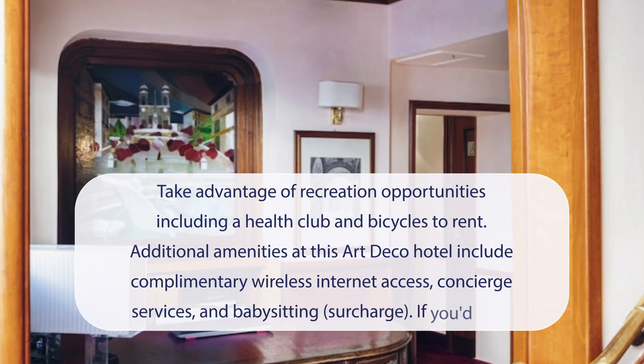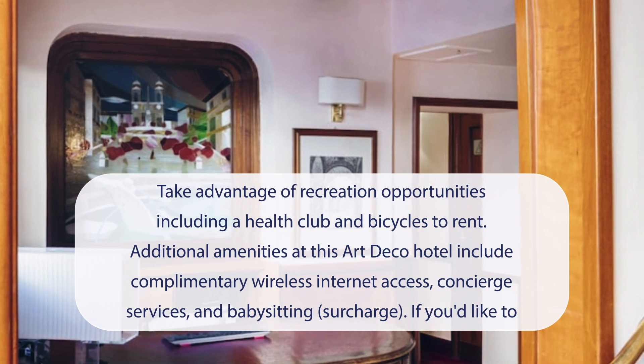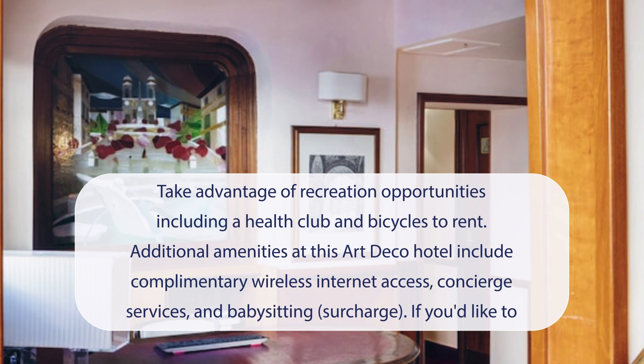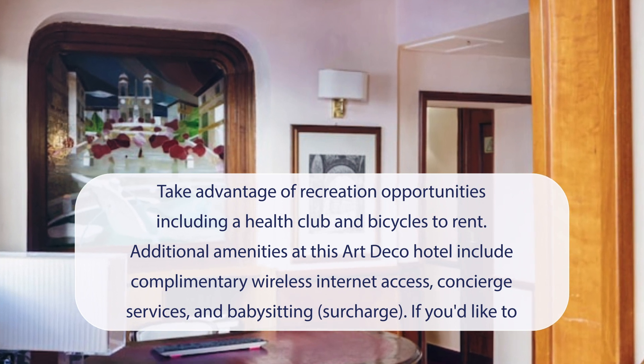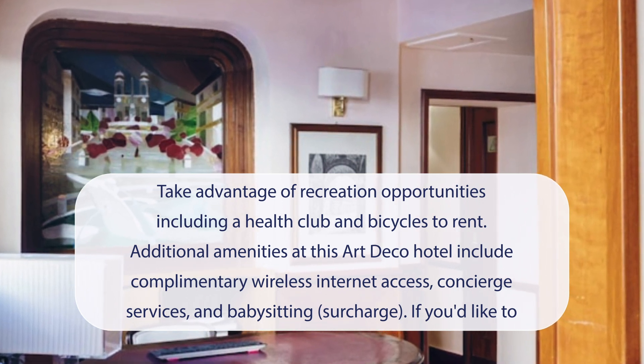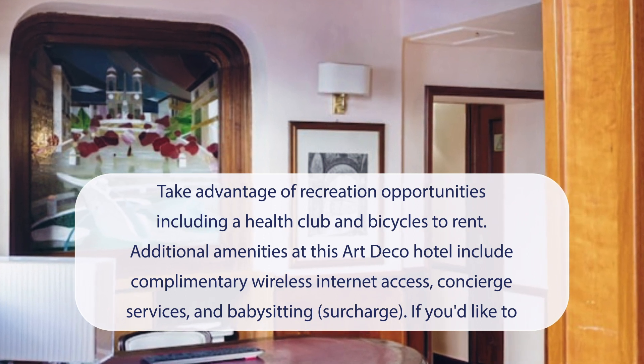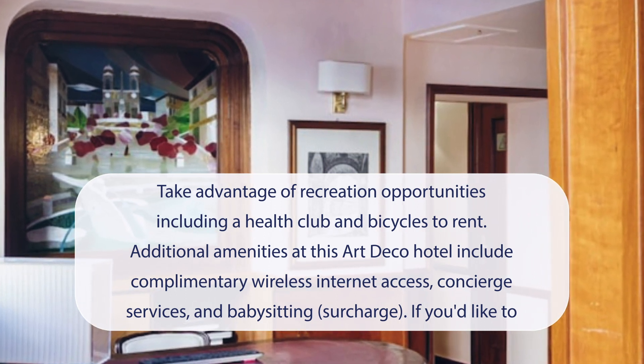At Hotel Scalinata di Spagna, you can take advantage of recreation opportunities, including a health club and bicycles to rent. Additional amenities at this Art Deco hotel include complimentary wireless internet access, concierge services, and babysitting (surcharge). If you'd like to spend the day shopping, you can hop on the shuttle (surcharge).